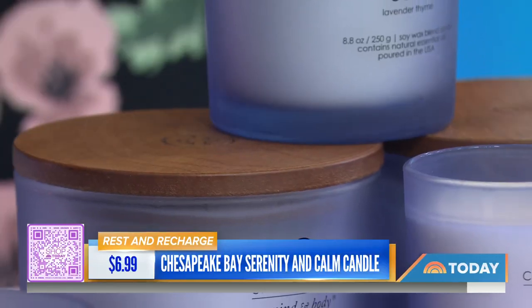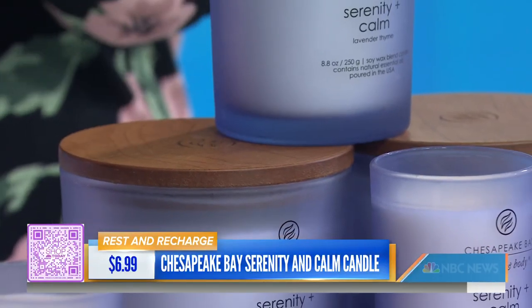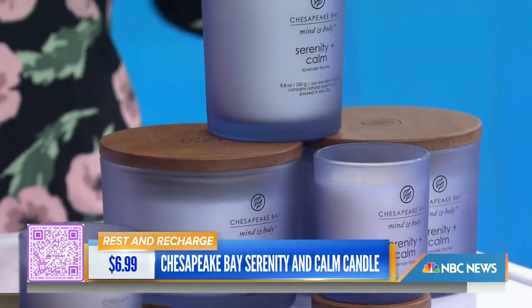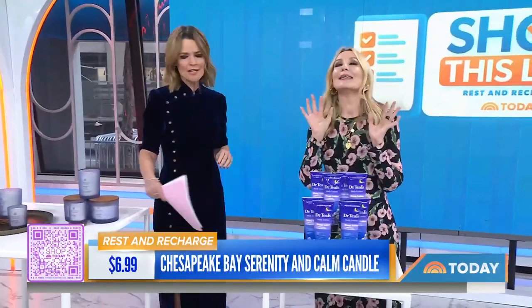That's a good price. What I love about them is they're a little luxury you can treat yourself with — just to say pause, time out, let's chill. We're setting the mood. They've got notes of bergamot, lavender, and thyme — great for before you fall asleep. It's from their Mind and Body collection. The frosted glass is so pretty and they've got a little wood grain lid.